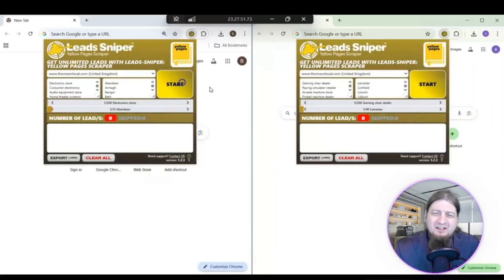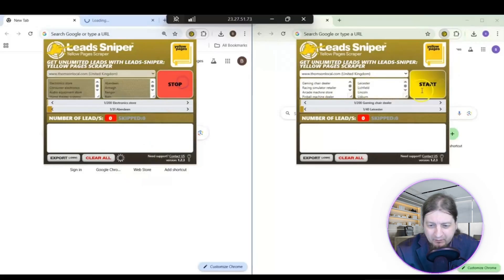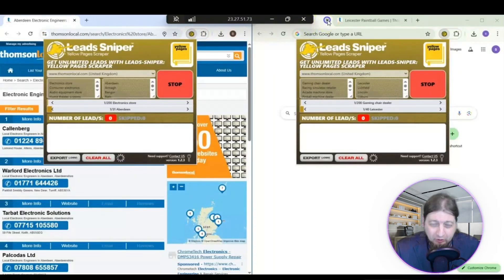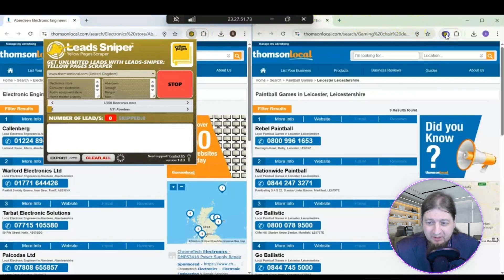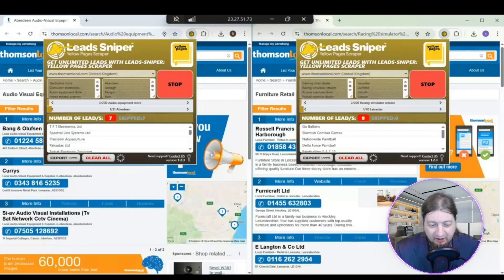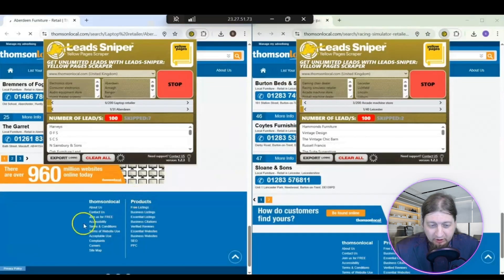Alright guys, let's just dive in and see how awesome Yellow Pages Scraper is. We're searching for business directories in two different regions of the United Kingdom, so let's watch it go. You just do that, click start — you have to be on Google browser to do this — and it's going to search for these directories. You hit start and it's going to work its magic.